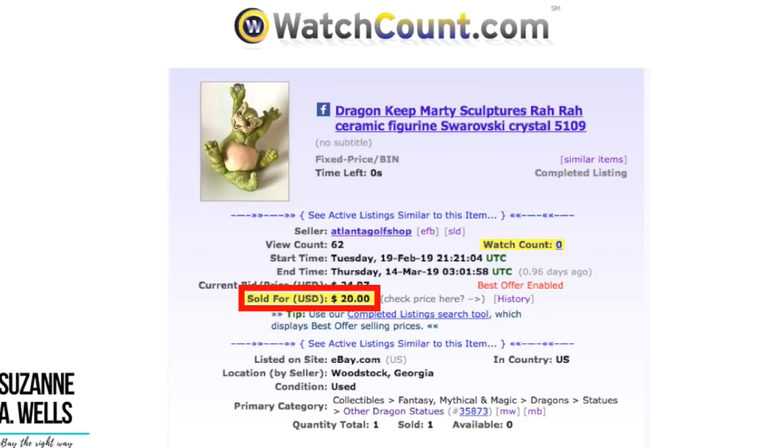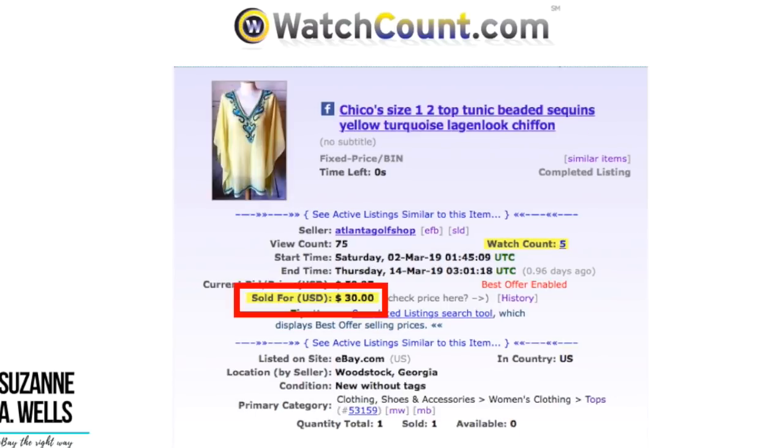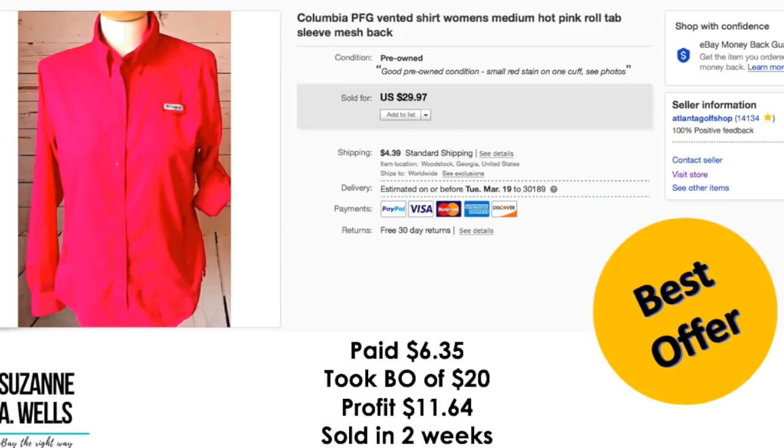So watchers don't matter. If we compare this item, which had zero watchers, with the one before that had five watchers, they had almost the same amount of views. I realize that because I put my store out there and thousands of people see it in these videos, I'm going to have more watchers than the normal seller. But some of these are real buyers, not just people watching me.